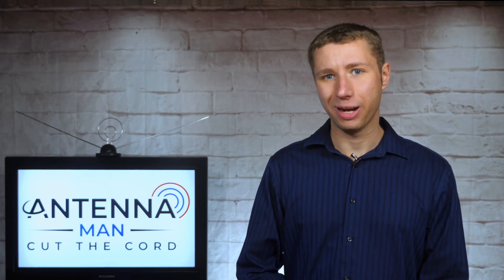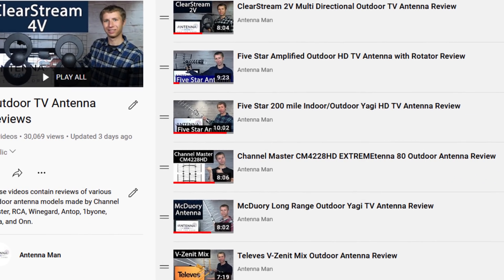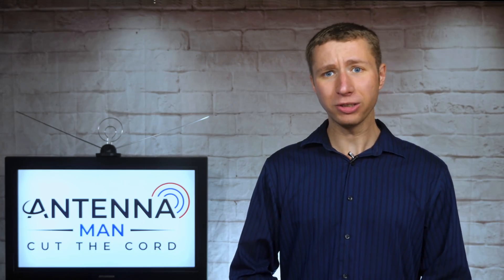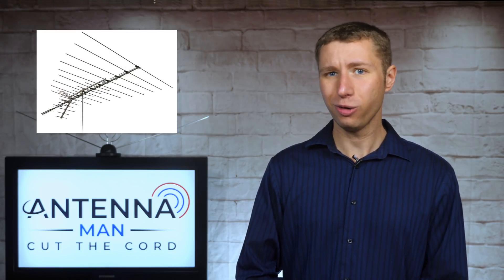Hey everyone, it's Tyler, the Antenna Man. Throughout the years, I've reviewed dozens of outdoor antennas, some large in size and some small. Most times, the larger antennas yield better results on the signal meter, but is this always the case? Are there some situations where a smaller antenna will perform better than a larger antenna? Stay tuned to find out.